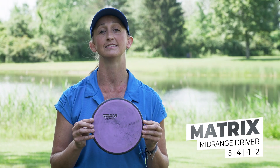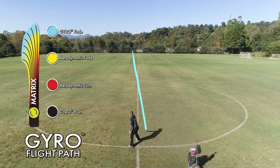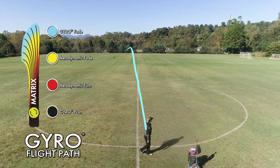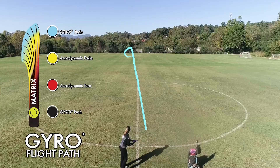The next in the lineup would be the Electron Matrix. This one has a really tacky feel and flies extremely flat. I like to throw it flat or with hyzer for a straight finish and not a lot of movement laterally.